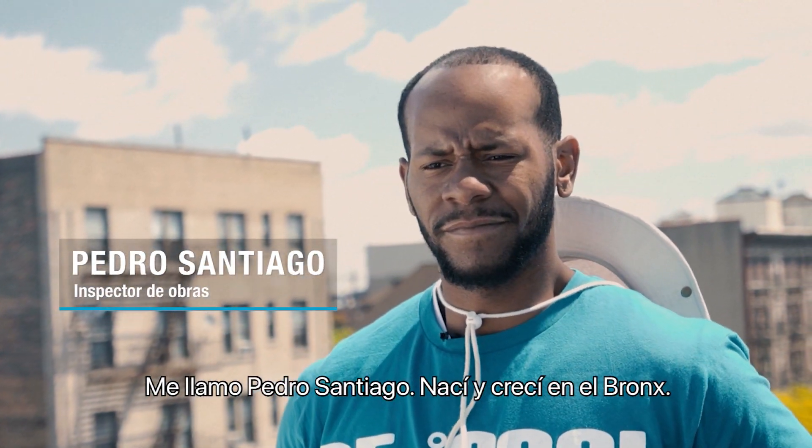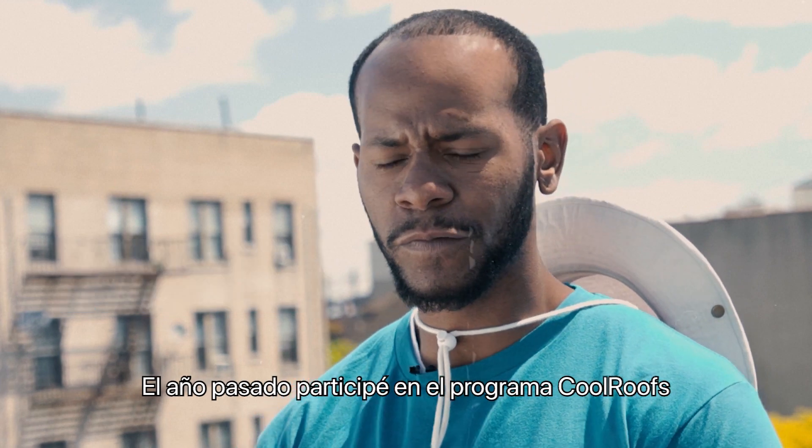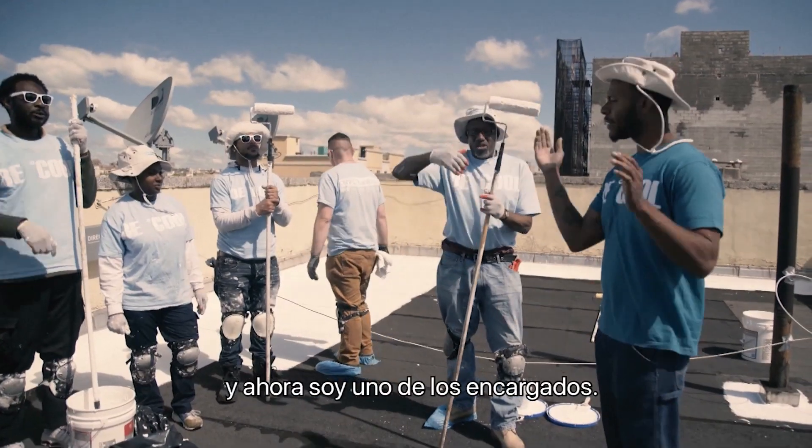I'm Pedro Santiago. I was born and raised in the Bronx, and I was actually a participant of the Cool Roots program last year, and I became a supervisor.